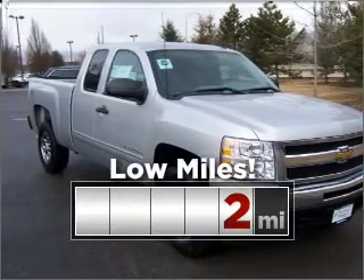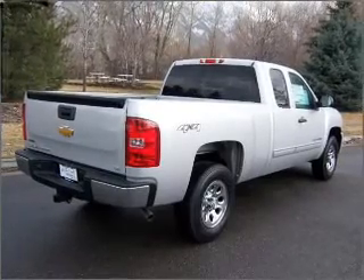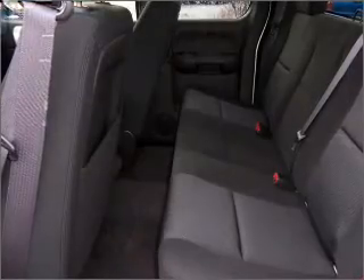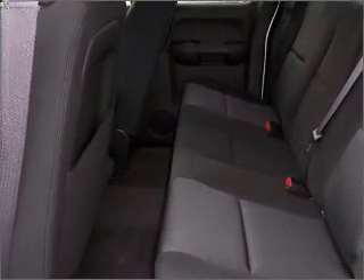Purchasing this low mileage vehicle is a smart choice for the long term. Rest assured with this vehicle's included security system. Fumble your keys no more with the convenience of keyless entry. Set it and forget it with the fuel efficient cruise control.